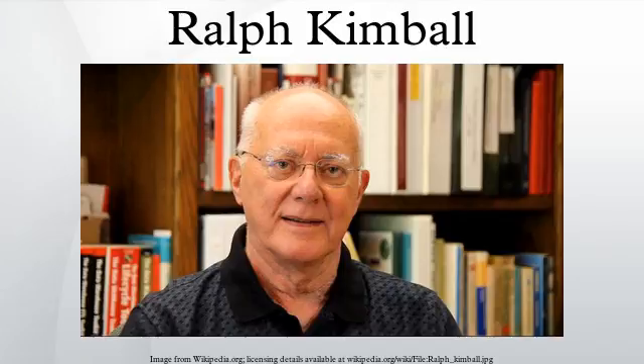After receiving a Ph.D. in 1973 from Stanford University in Electrical Engineering, Ralph joined the Xerox Palo Alto Research Center.